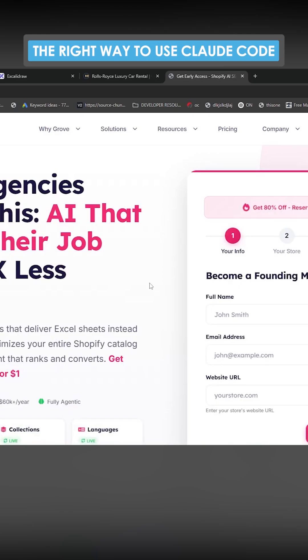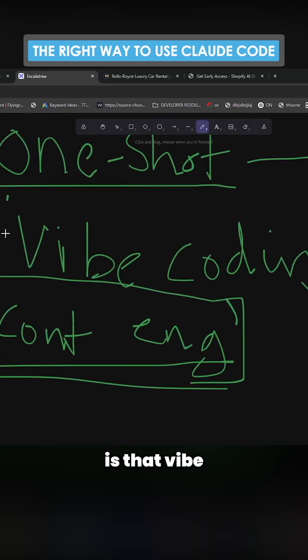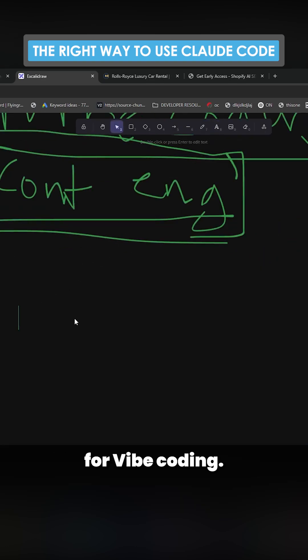If you're interested in SEO growth, feel free to join the waiting list — you can just press 'Join Waitlist' here. What I've found over time is that vibe coding is actually the superior methodology, particularly if you're not a massive coder and don't know everything that's going on.